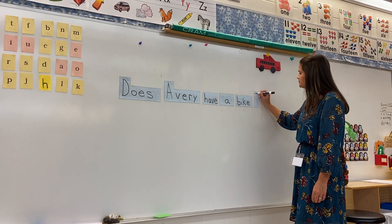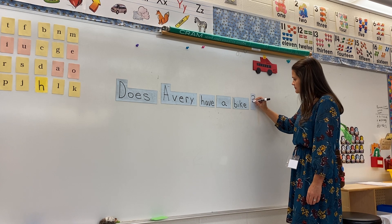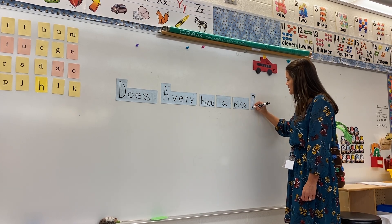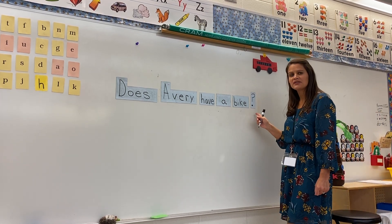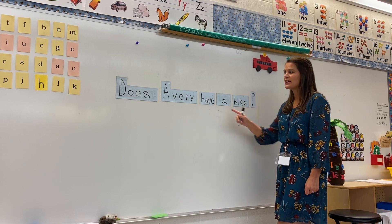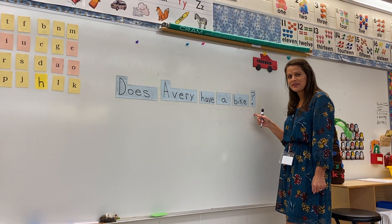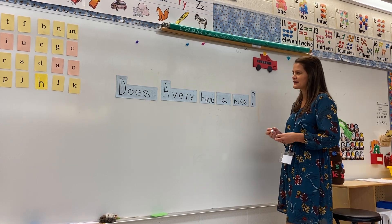To make a question mark, it's kind of like a backward C, like that, and then a line straight down, and then there's a dot at the very bottom — just like this. That's a question mark. When you see a question mark at the end of a sentence, you'll know right away that it is asking you something.